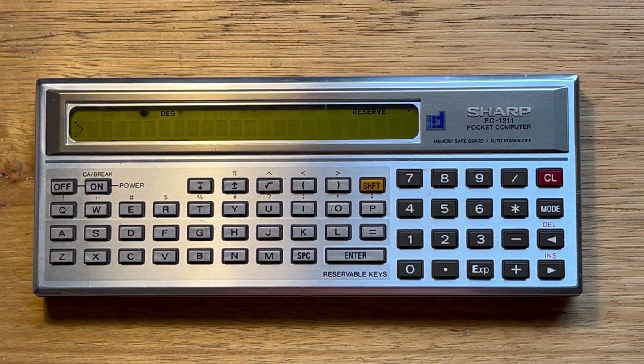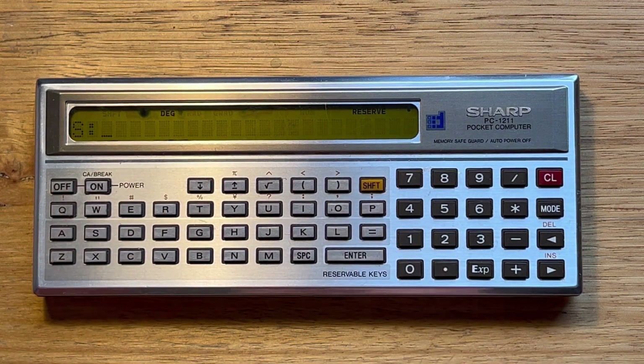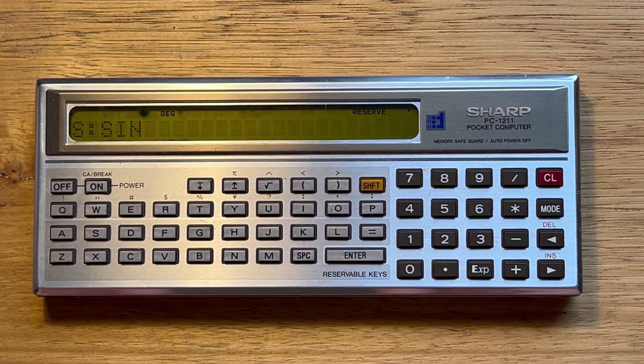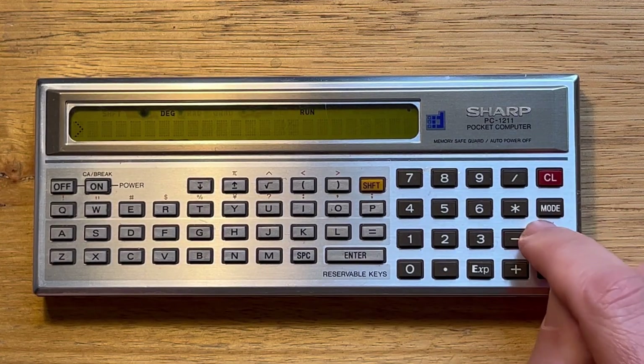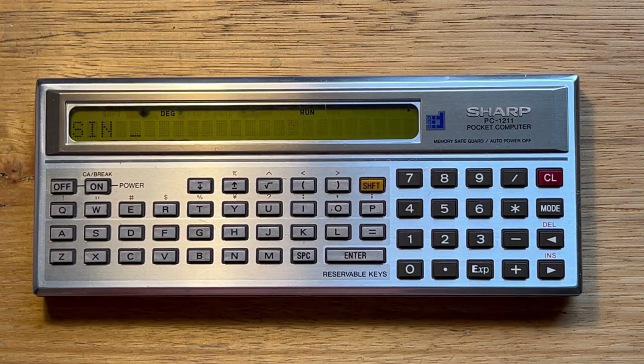Reserve mode lets us assign strings to the shifted version of the alphabetic characters on the bottom two rows. So in reserve mode, to assign a value to say shift S, we hit enter, shift S, and let's assign 'sign'. Now if we switch back to run mode, we can just touch shift S and we get 'sign' instead.